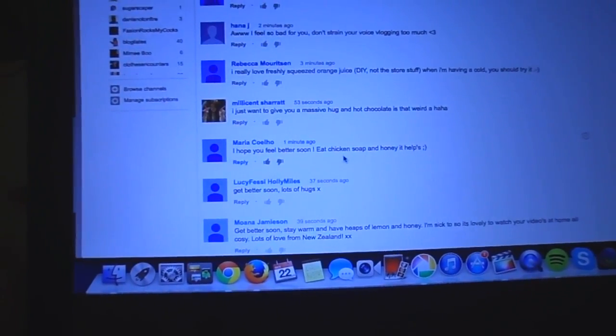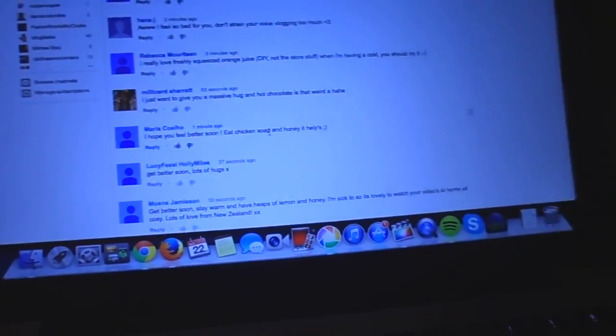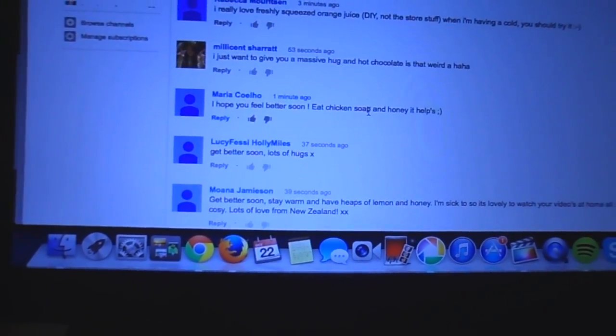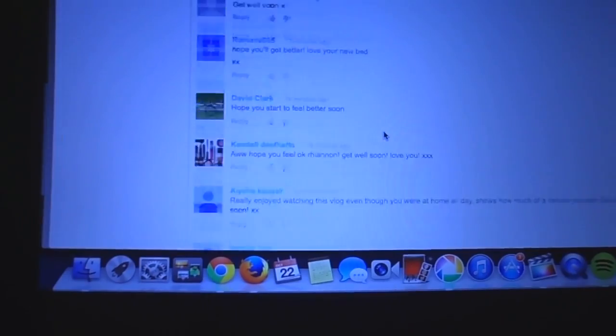Chicken soup - I tell you what, the only chicken soup that I like is the chicken noodle soup from Chinese places. It's probably really bad for you but it's my favourite. So yeah, just thank you for all the lovely comments. I feel so good to lie down - my back hurts so bad.